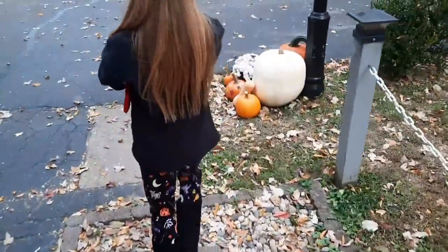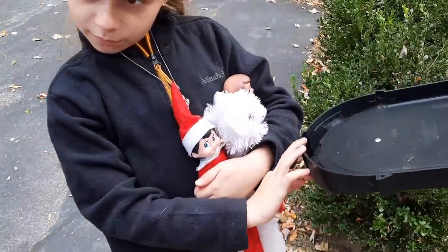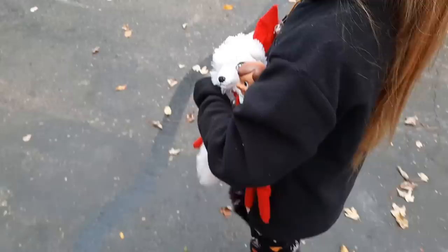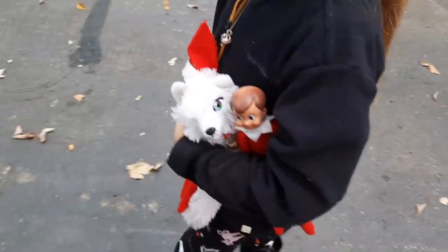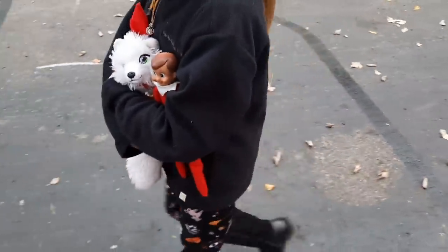It is currently October and she is literally carrying around her elves and her little snow fox from Christmas. They were stored away in the Halloween box, so whenever we dug all that out of storage she found them and she hasn't put them down since. She's really holiday confused right now.